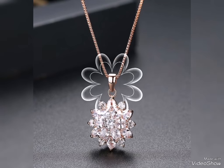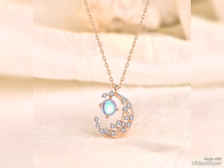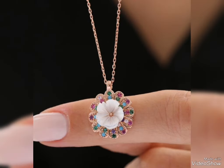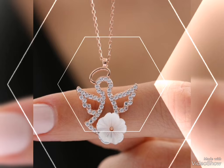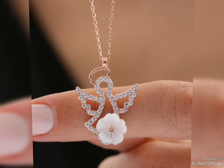Assalamualaikum friends, welcome back to my channel Glamour Girl. How are you all? I hope you all are fine and always be happy. Today's video is related to pretty and stylish gold pendant design ideas for party wear and for office wear.